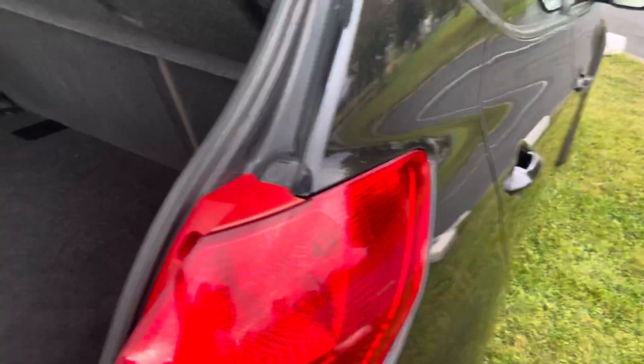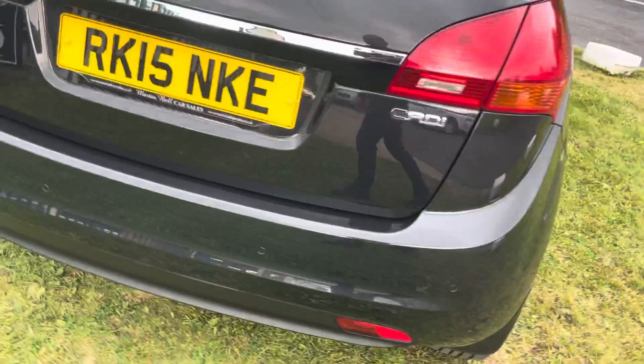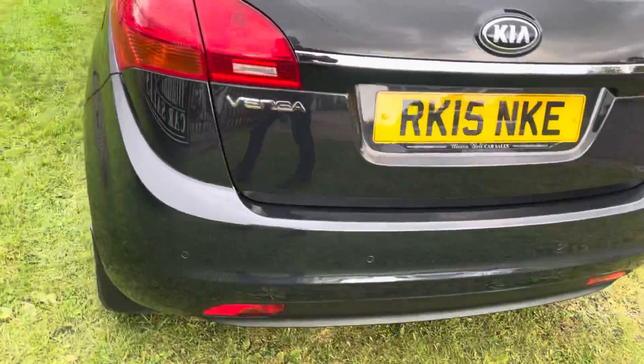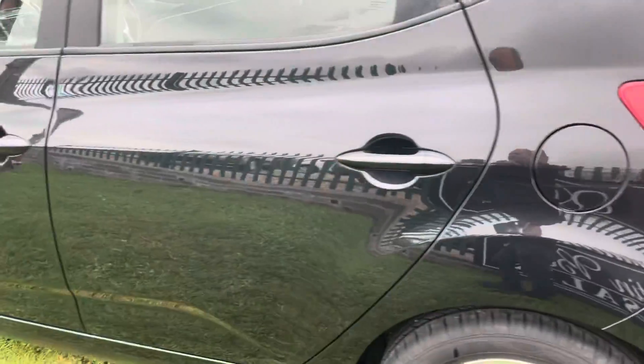We've just serviced and MOT'd it. We've put new tyres on, new disc pads on the rear. It's ready to go — obviously a full MOT. We've also put fuel in, so it is literally ready just to drive away.